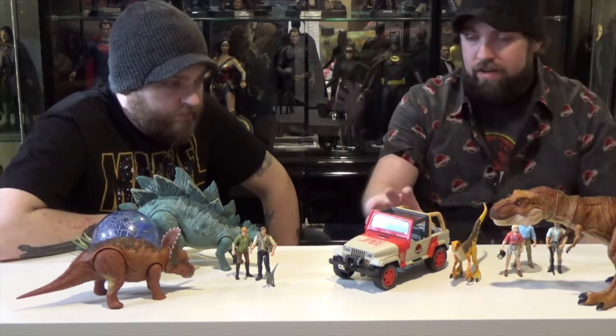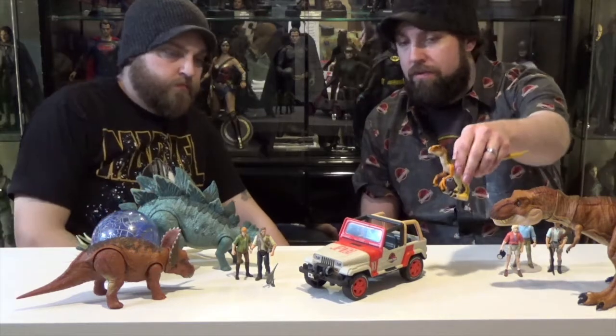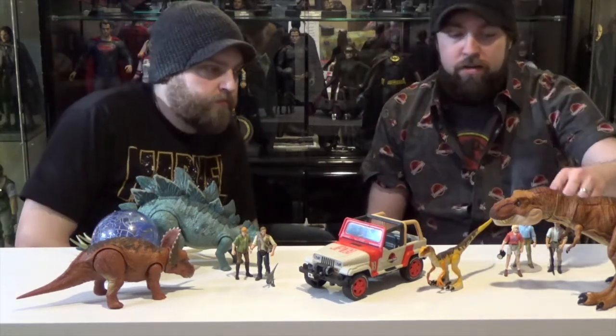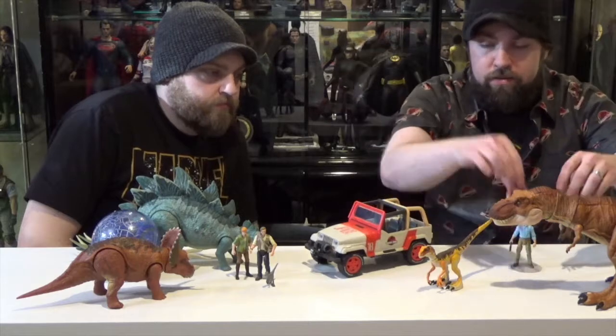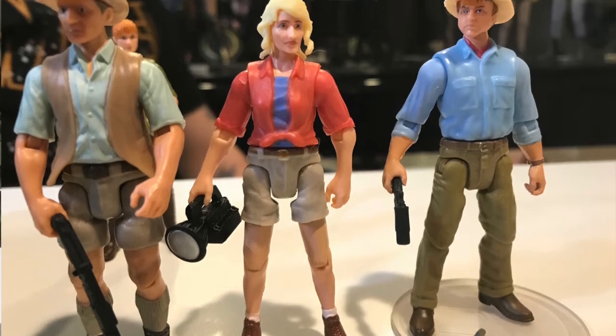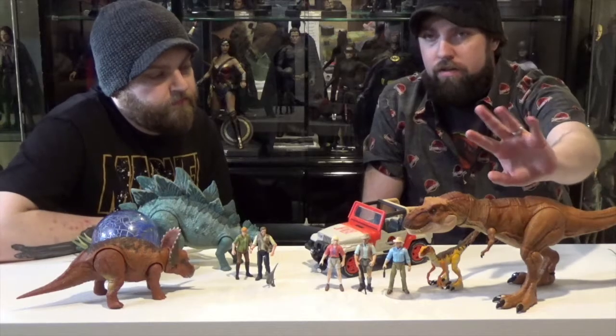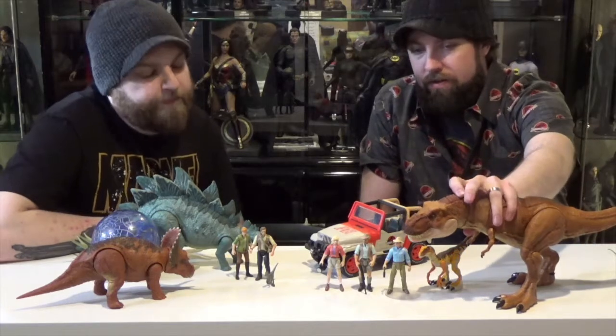This Legacy line has a Jeep from the first movie and it's got a Velociraptor from The Lost World. We got classic characters: Ellie Sadler, Robert Muldoon, and Alan Grant in a 3.75-inch size, and we got one of the T-Rexes. I believe there are three different versions of T-Rexes out right now.